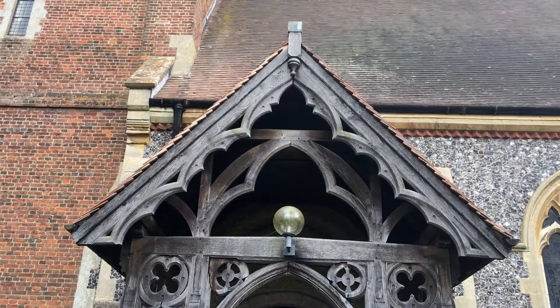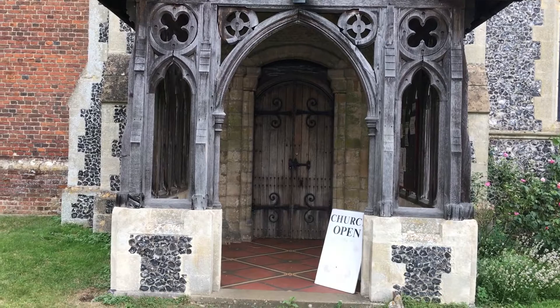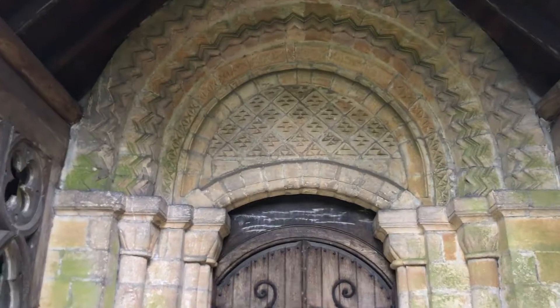Here we are at the south door. This porch is another piece of gothic architecture by Francis Thomas Dolman, who carried out extensive works in 1887 to 1888 — only about a year, but they were really busy. This is another stunning door, and the good news is the church is open.